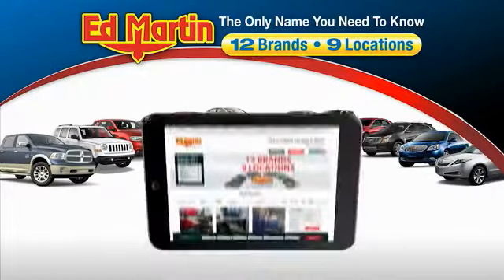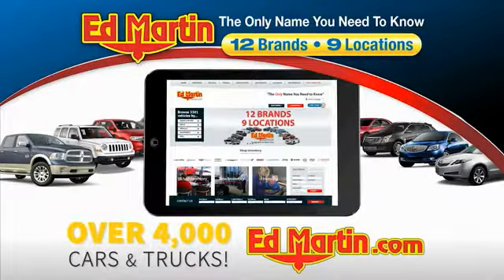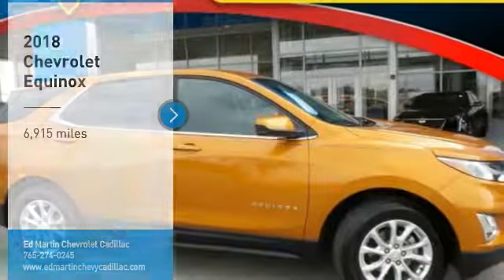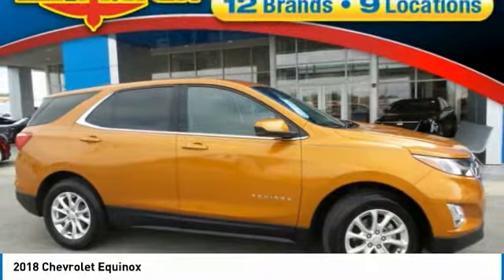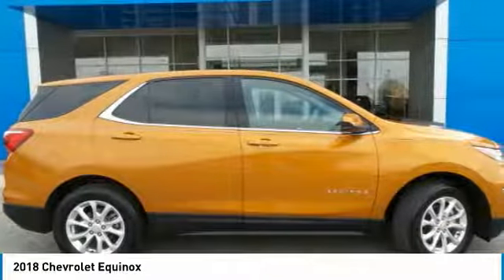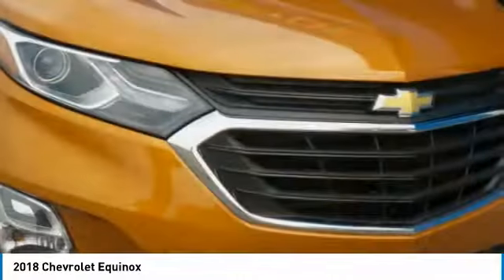Thank you for clicking our video. You can also shop over 4,000 more cars and trucks online at edmartin.com. Take a ride in the 2018 Equinox. Fuel efficiency, safety, and value equals the Chevy Equinox.